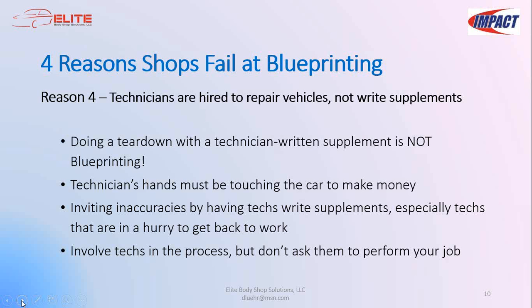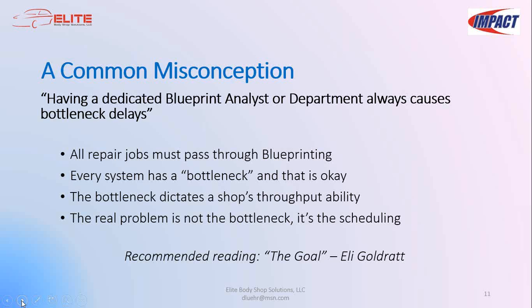A common misconception: many shops say they don't like a dedicated blueprint department because it causes bottlenecks and delays. By definition, the blueprint analyst is a bottleneck — but every system will have a bottleneck that dictates throughput, and that's okay. The problem is shops bring all their work in on Monday. If smarter scheduling were practiced, the bottleneck would manage to produce the needed amount of work. This misunderstanding of production management is another main reason people abandon their blueprinting attempts.